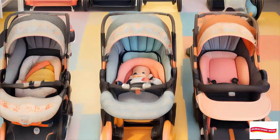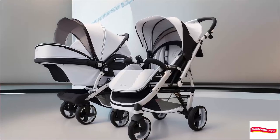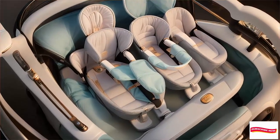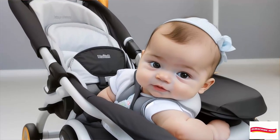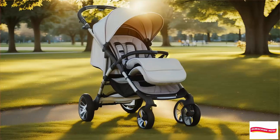Hello, lovely parents and soon-to-be parents. Welcome back to our channel. I'm your name, and today we're diving into the exciting world of baby strollers. Specifically, we'll be discussing the best baby strollers for newborns. Whether you're a first-time parent or a seasoned pro, choosing the right stroller is crucial for your little one's comfort and your peace of mind.